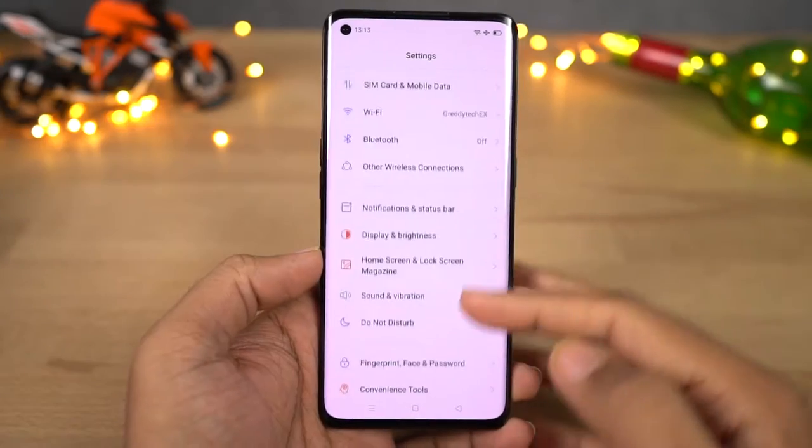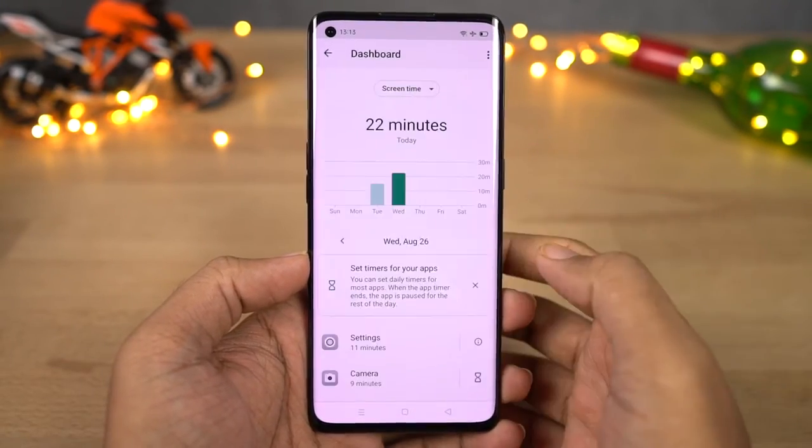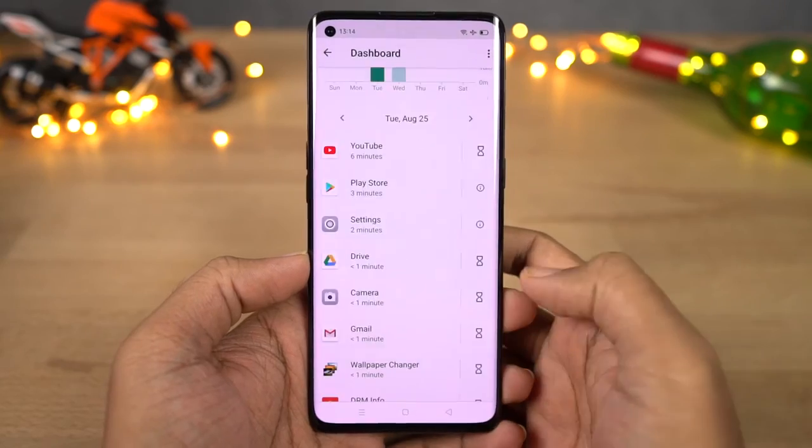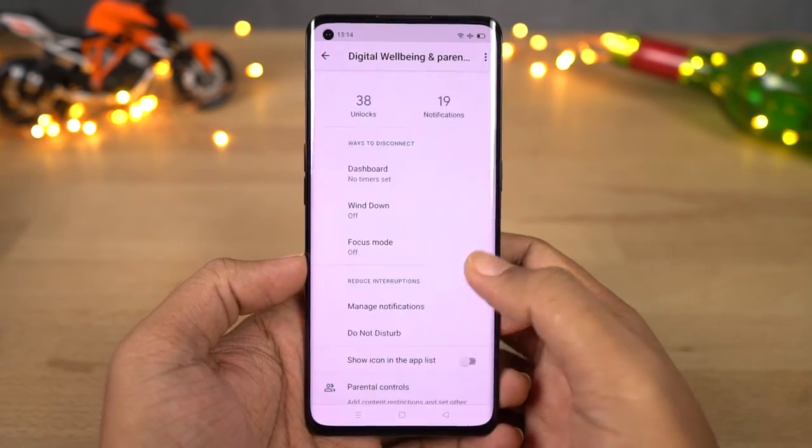Next we have digital wellbeing — this is a feature from Google that tracks all your usage on your phone and gives you a complete analysis of which apps you're using more, then helps you limit your usage and block notifications from those applications.